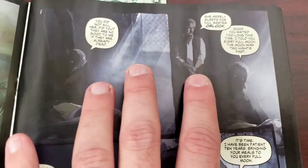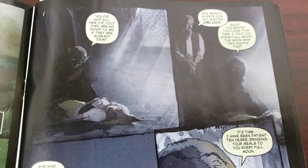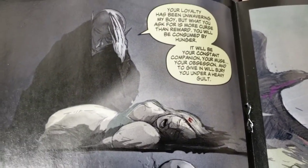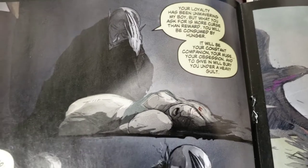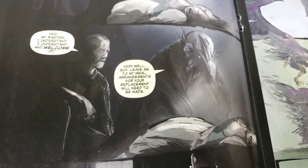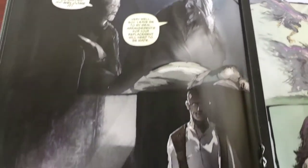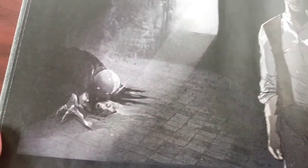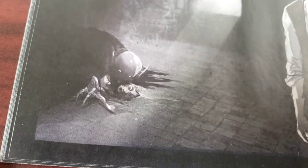He brings her to his master. Vlad is begging Orlock, as his new faithful servant who has been feeding him over and over again, begging him to transform him into a vampire. Orlock says, 'Your loyalty has been unwavering, my boy, but what you ask for is more curse than reward. You will be consumed by hunger.' 'Yes master, I understand and welcome it.' 'Very well, boy — leave me to my meal. Arrangements for your replacement will be made.' God, what a sick shot that is — that should be a poster.